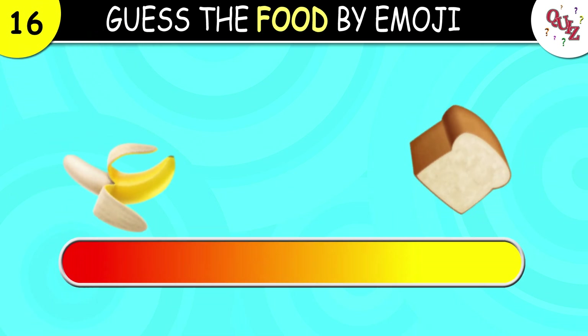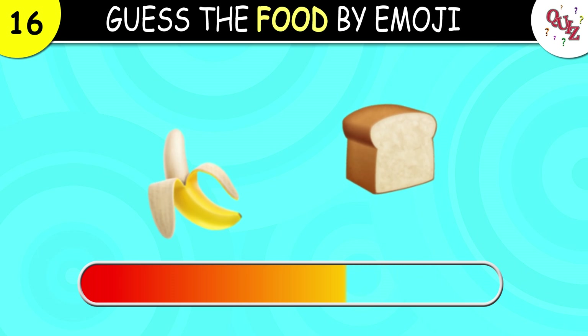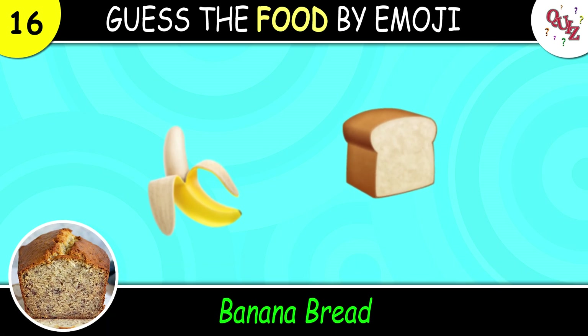Question 16. Guess this food. The answer here is banana bread.